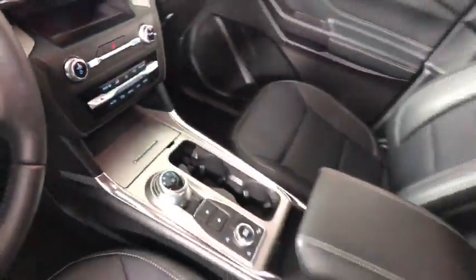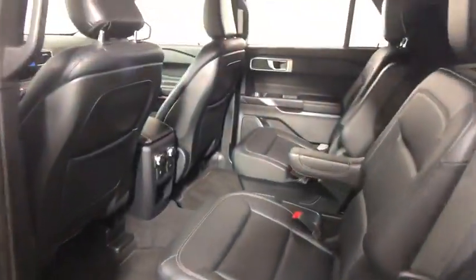Here are some of this vehicle's great options: remote engine start, traction control, power liftgate, power passenger seat, dual airbags.